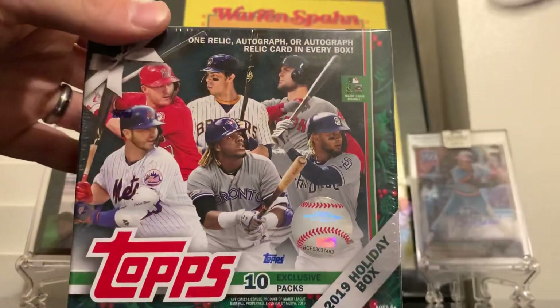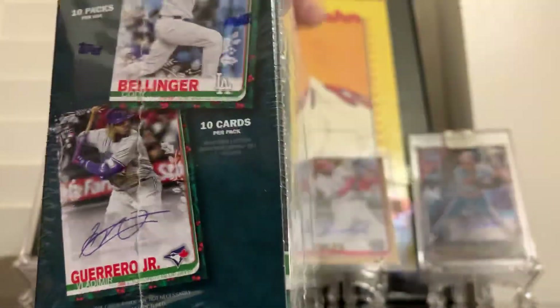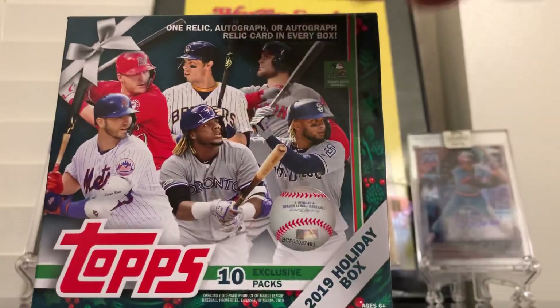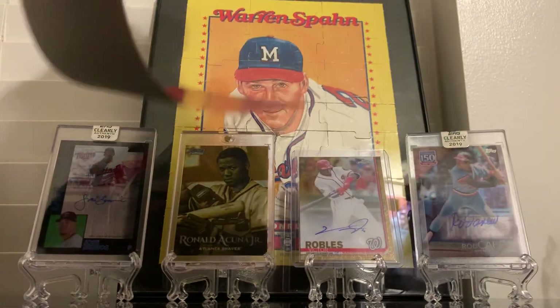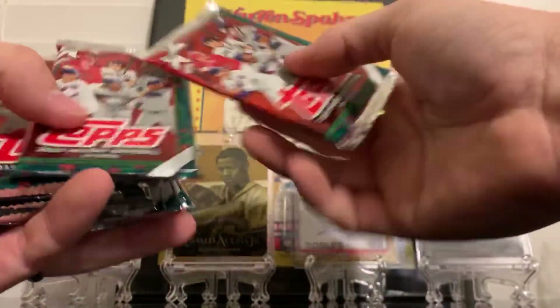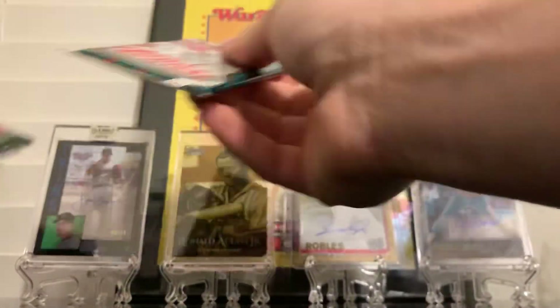Let's get into it. 10 packs, 10 cards in each pack. I think I've only seen one video where they've actually gotten an autograph - just a fun product. I did see a video where a guy got short-packed.